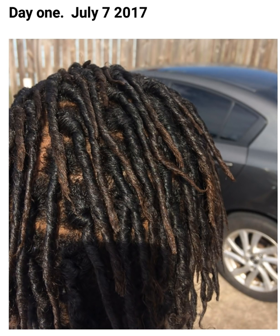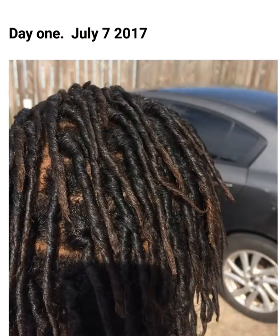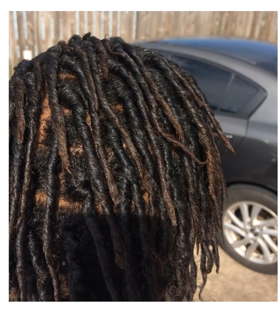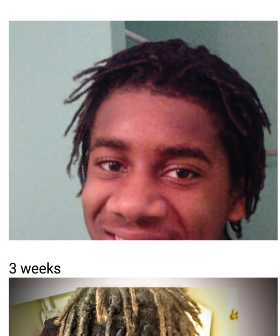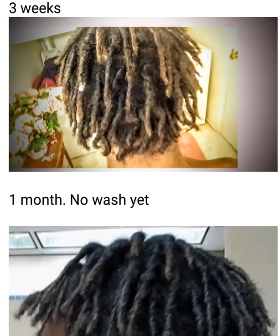Some of mine have already started congoing because I've been a little lazy for the past week. It only takes a week for one to congo up when you get further into your journey and they start locking. In this image it was day one, so they didn't lock at all — they were just twists basically. In the first week they're still noodle-sized, very small.